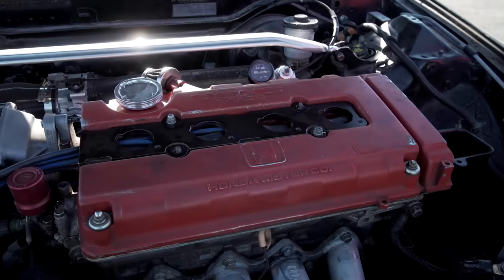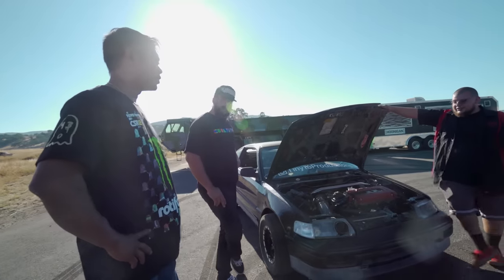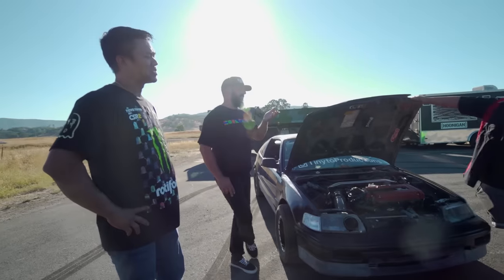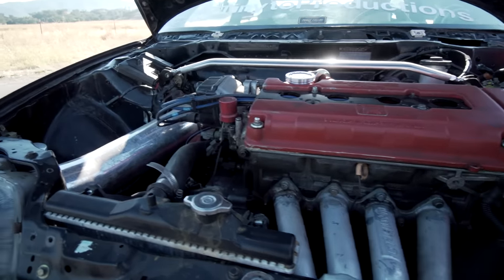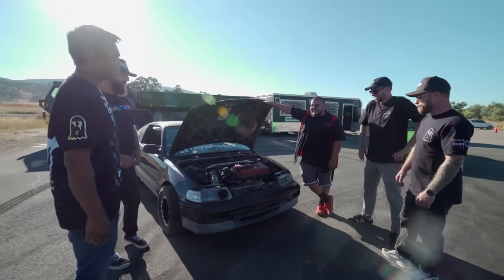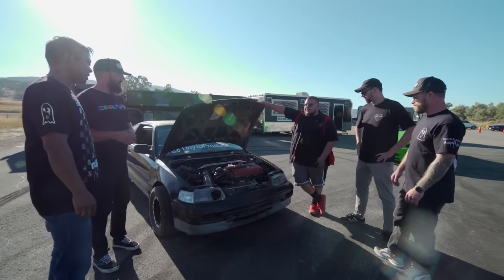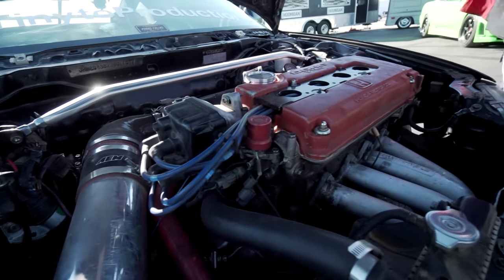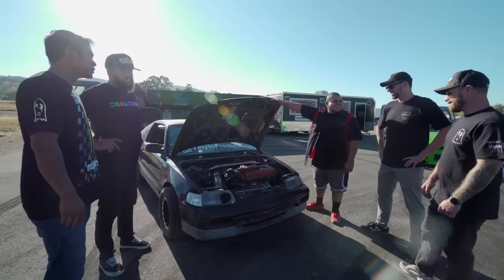It's a simple setup — fully solid mounts, RMF headers. Stock bottom end? Stock pistons and rods, 11.5:1 compression. Okay, that's not stock. Well, it's a stock block. You put pistons and rods in it — high compression pistons at 11.5. It used to be a nitrous car back in the day; we just kept it on motor. Head package is cam springs and retainers — that's the whole valve train.